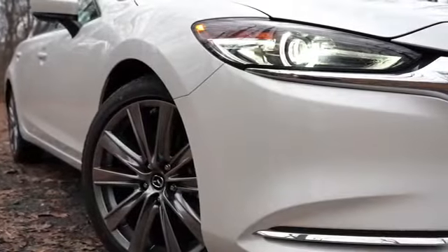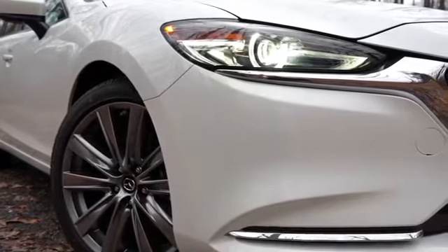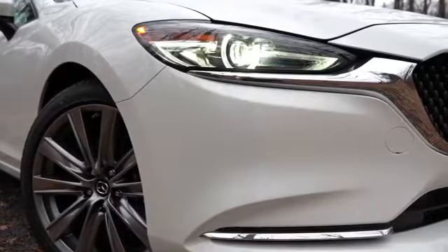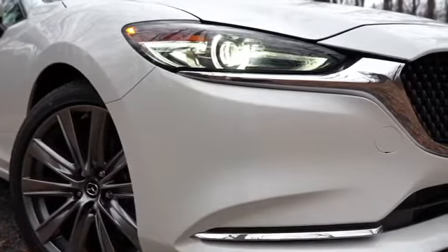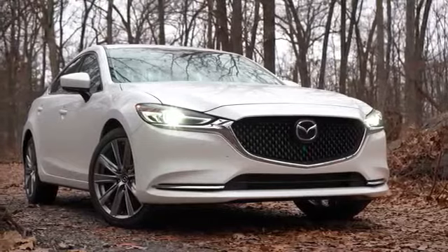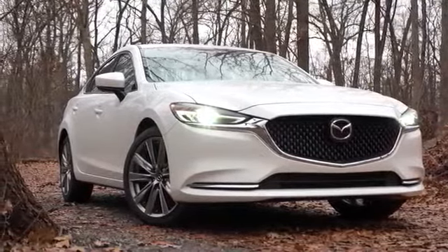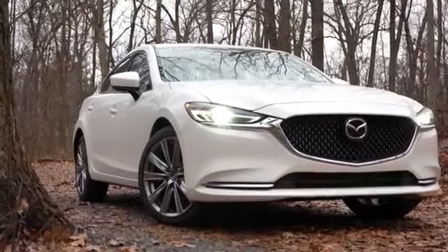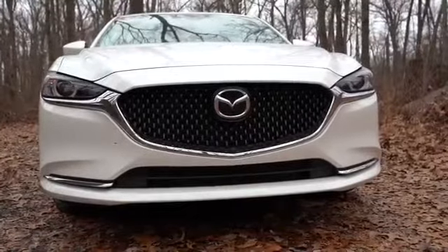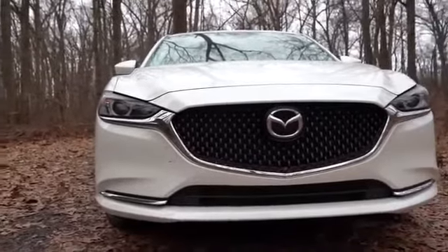The Grand Touring Reserve and Signature also get an adaptive front lighting system — when going around a bend at night, the headlights swivel based on your steering angle to better illuminate what's around the corner, so you're less likely to hit a deer. Towards the bottom, chrome horizontal accents appear on the Grand Touring Reserve and Signature; the lower trims get black horizontal accents instead.